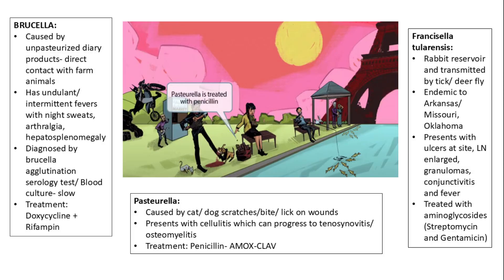Francisella tularensis is maintained in a rabbit reservoir and transmitted to humans via tick or deer fly bites. It is endemic to regions such as Arkansas, Missouri, and Oklahoma. Infection presents with ulcers at the inoculation site, enlarged lymph nodes, granulomas, conjunctivitis, and fever. Treatment involves aminoglycosides such as streptomycin or gentamicin.